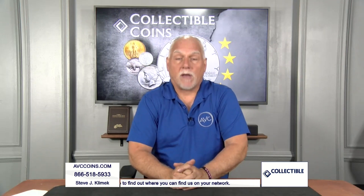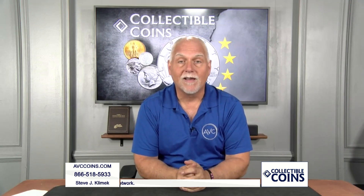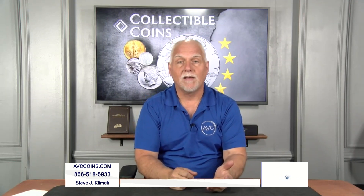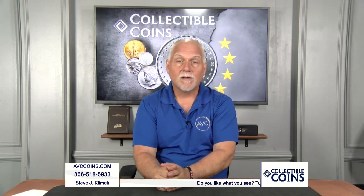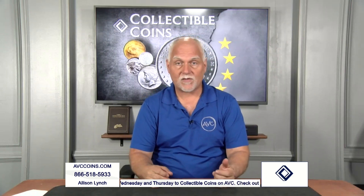In collecting, we call them the bookends. When something starts, yes, it's here, let's get into it, right? And then there's that sigh at the end — oh, you're telling me it's over? It's the end of the series? It's the last one? And when it becomes a significant coin, one that we all love, it's just heartbreaking.